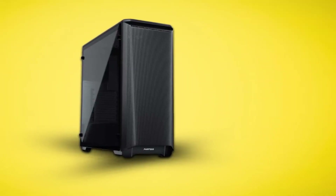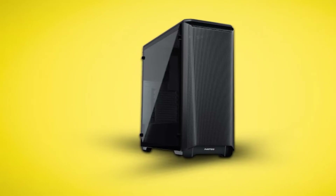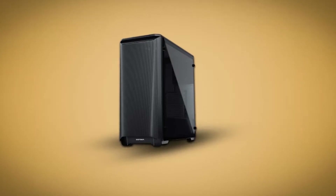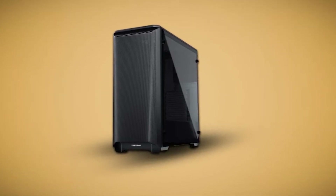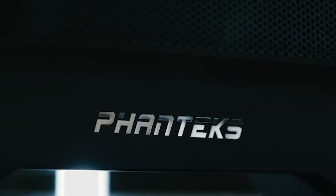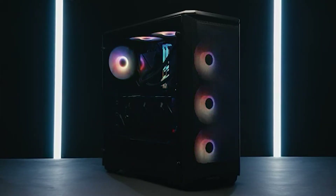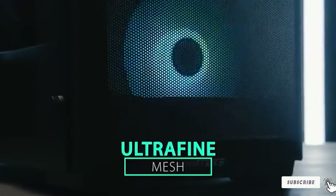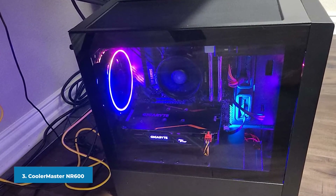The rear space behind the motherboard tray is also quite adequate for cable management, so you should not have too much of a problem managing custom sleeved cables. For accessibility, the front I/O includes two USB 3.0 ports, a microphone, headphone jack, power button, reset switch, and a three-speed fan controller. All in all, the Phanteks P400A presents a pretty unbeatable value at $69.99, and the front mesh panel combined with extensive radiator and storage drive support easily makes it a recommendation for the best overall PC case under 70 dollars.